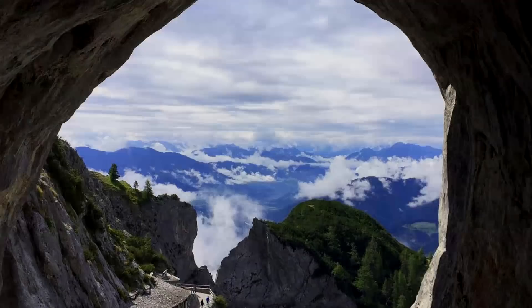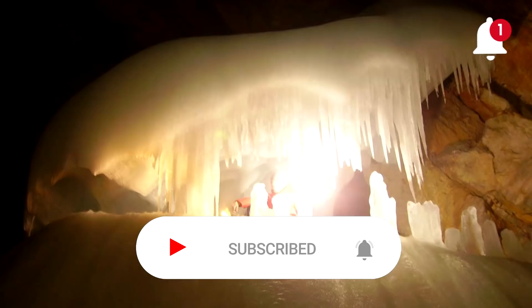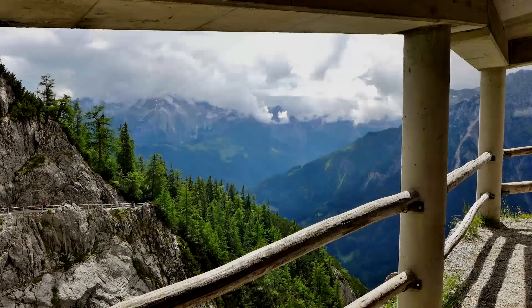Even though it is summertime, the caves are below freezing temperatures all the time. Inside the ice passages, you will see giant ice formations, on average as large as 25 meters or 82 feet. The main feature in the cave is Hamir's Castle, an ice formation in the shape of a church organ. The limestone formations are millions of years old, so preserving them is of the highest priority, and photography is strictly prohibited.